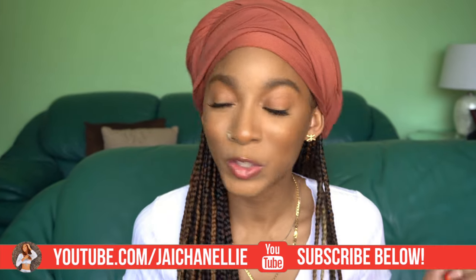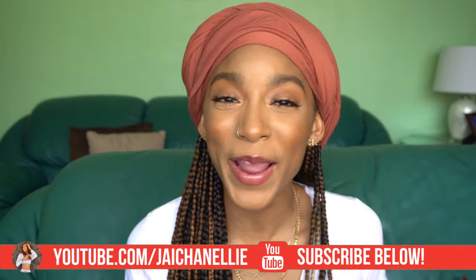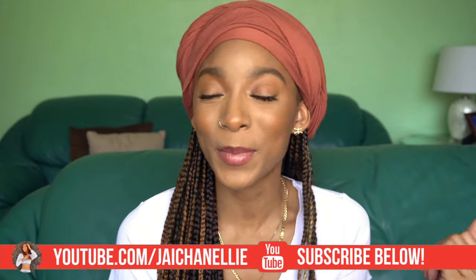Remember to hit that subscribe button and join all 17,000 of us over here. We lit! I bring you hair, makeup, and lifestyle content, so go ahead and hit that subscribe button. Also hit that notification bell so you know anytime I post a new video.